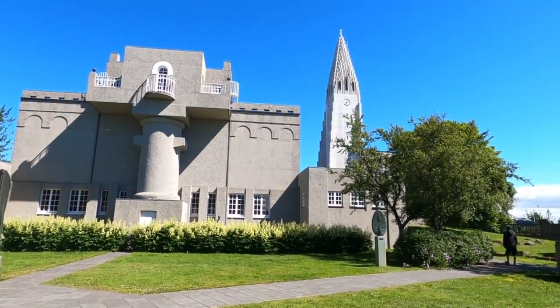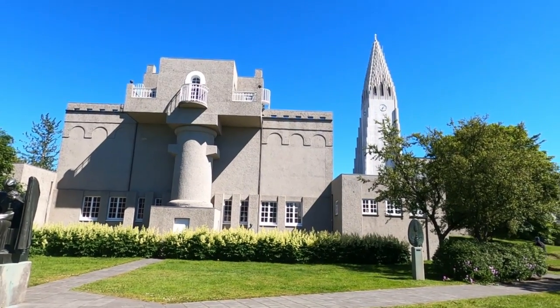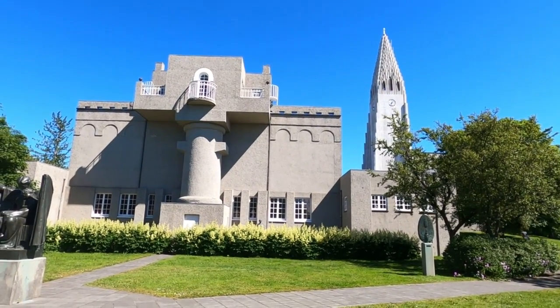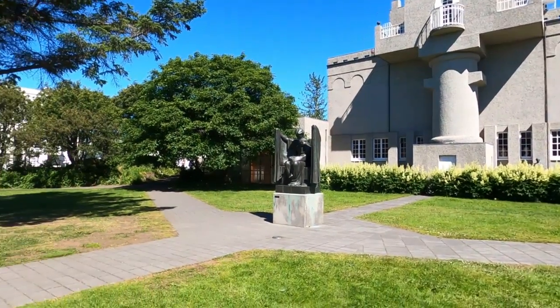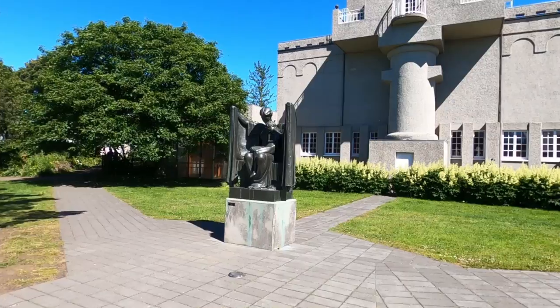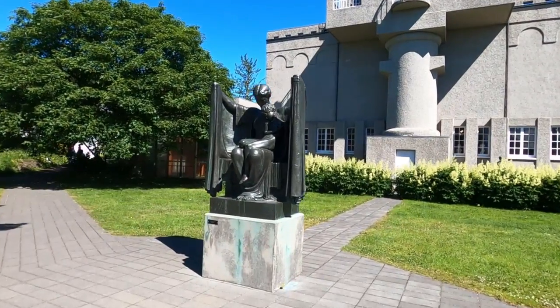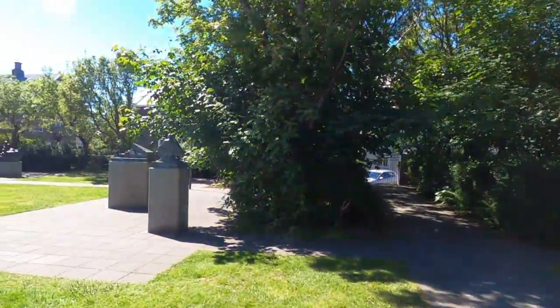Now I'm behind the museum in his bronze sculpture garden. This guy was amazing — he was also a painter as well. So I'm going to take you through this garden. Behind the Einar Jónsson Museum you can also see the Hallgrímskirkja church tower. This beautiful garden has his bronze sculptures, which gives you a great idea of his work.